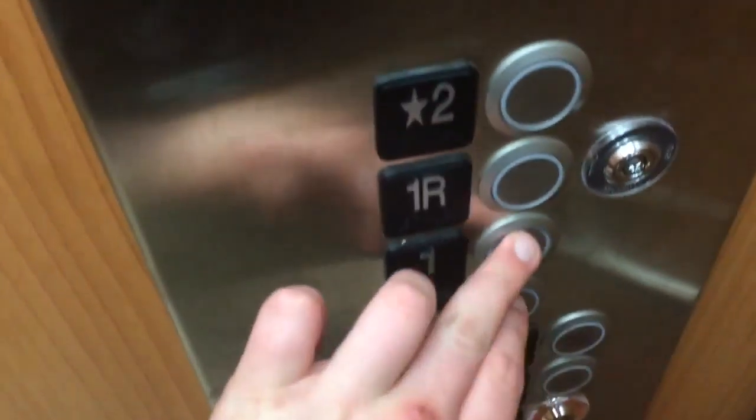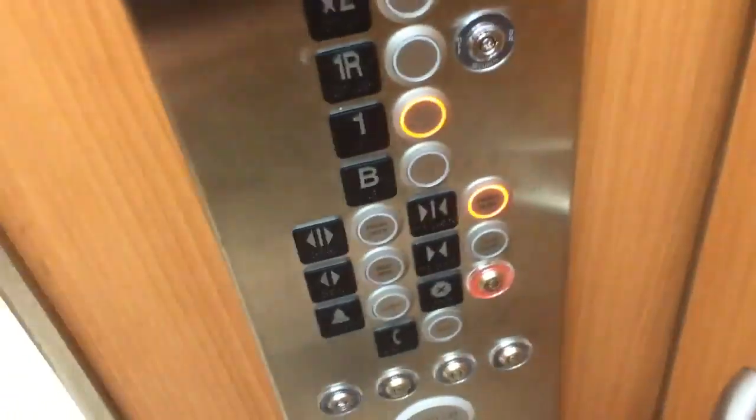Now we're going to go back down to 1. The door close button works. Basement and 1 are locked. This thing has a 2,800 pound capacity. Really nice elevator — they did a nice job fixing it up.